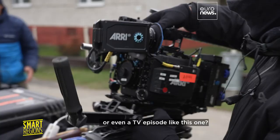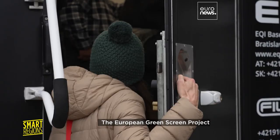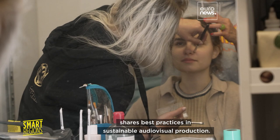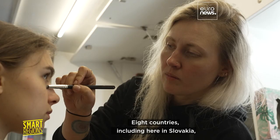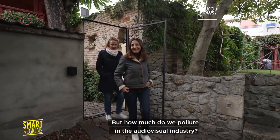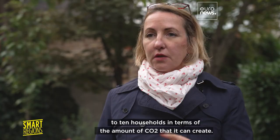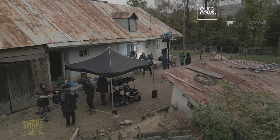How do you reduce the carbon footprint of a film or even a TV episode like this one? The European Green Screen Project shares best practices in sustainable audiovisual production. Eight countries, including here in Slovakia, have already said yes to this challenge. One average European production can be compared to ten households in terms of the amount of CO2 it can create.